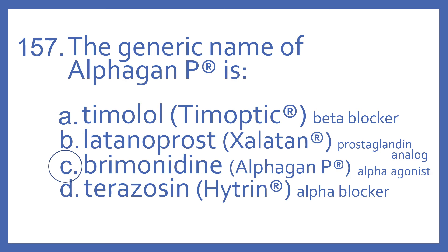And Terazosin is the generic name for Hytrin, which is an oral medication for high blood pressure and BPH, and it's an alpha-blocker.